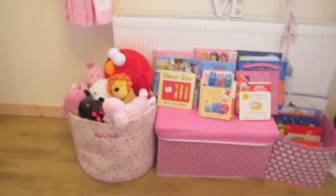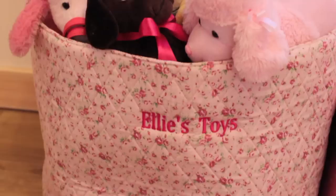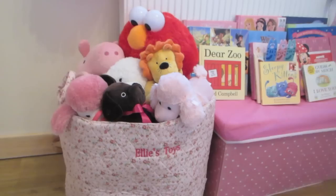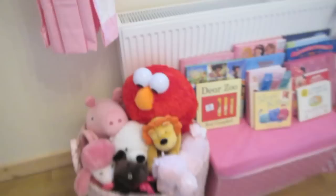Next to the book display is her little storage bag — well, it's huge. This is from My First Years and it's personalised — it's kind of pink and floral and it says 'Ellie's Toys'. I hold all her soft toys in here that can't fit in the teepee. She has a lot of soft toys including her massive Elmo which she's obsessed with, a Peppa, and her little doggy bags. It's a great little storage idea if you're looking for nursery storage.